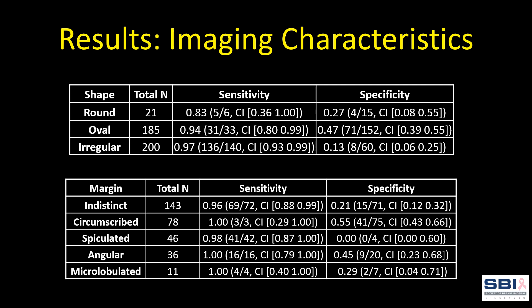This is a breakdown of performance by select imaging characteristics. These descriptions are taken directly from the original radiology report and there was no reclassification of lesion descriptions during analysis. Within these limitations, we can see that the system performed especially well with oval shapes and circumscribed margins.